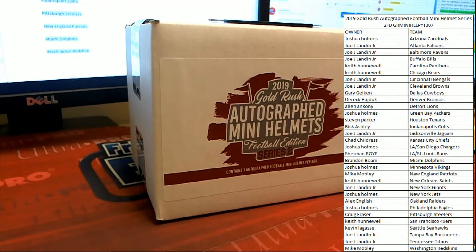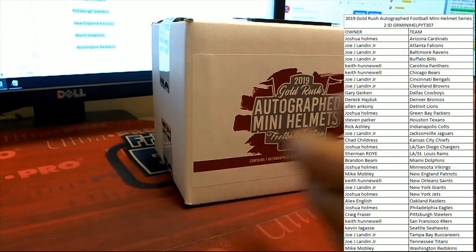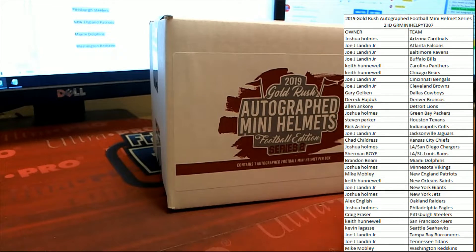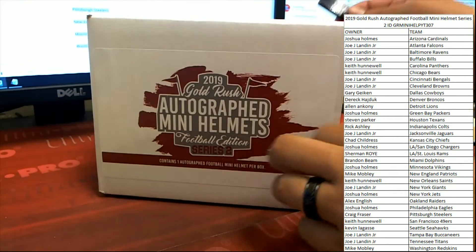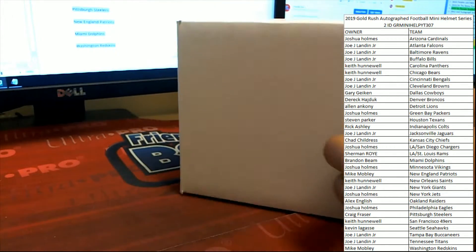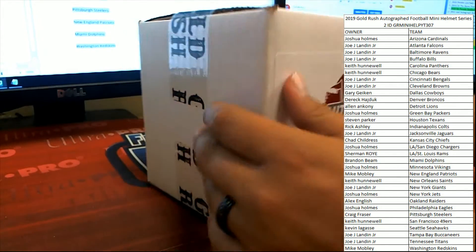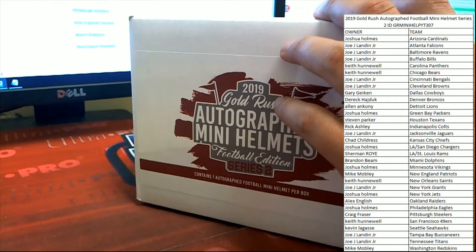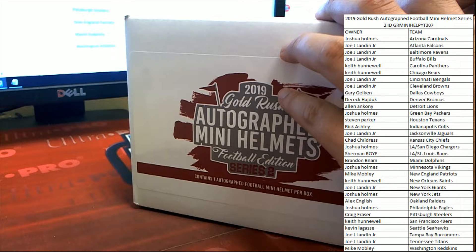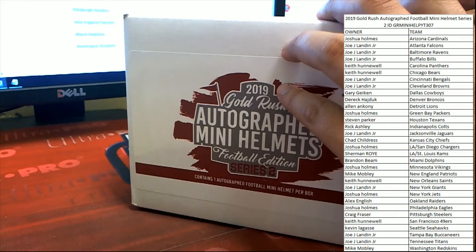All right guys, this is Gold Rush Mini Helmets — we're rocking and rolling now. We're gonna have two of these here in just a short little bit. This is the first one. This is a pick-your-team format; you see on the right everybody's teams, who they picked, all in alphabetical order by team name. This does have a box number. This is another one of our great boxes from Gold Rush — we're looking for one of those awesome color blaze, chrome, or ice helmets, as well as the speed helmets coming out.